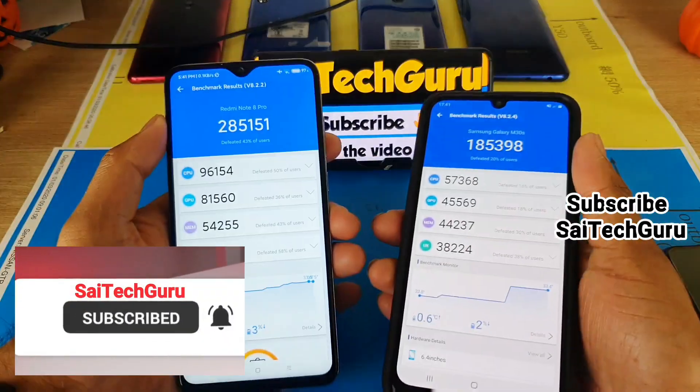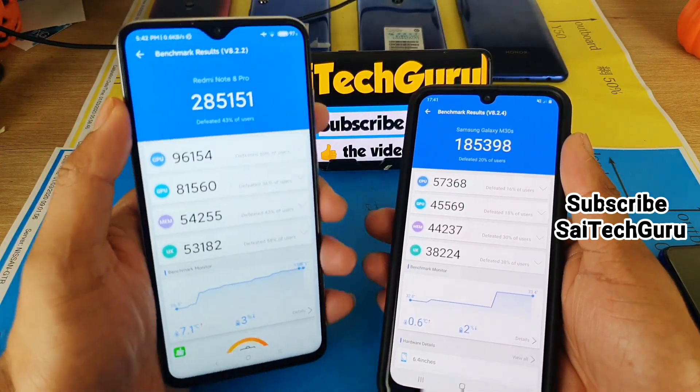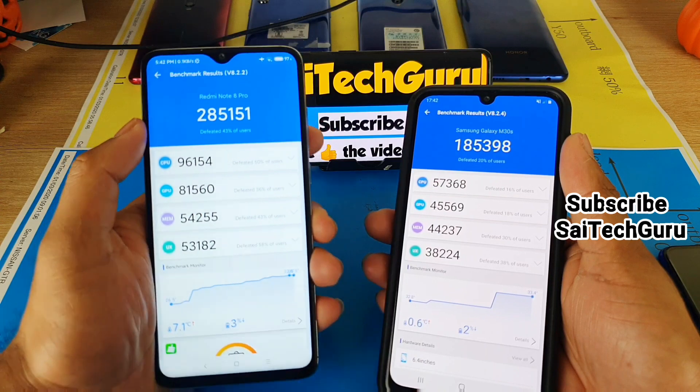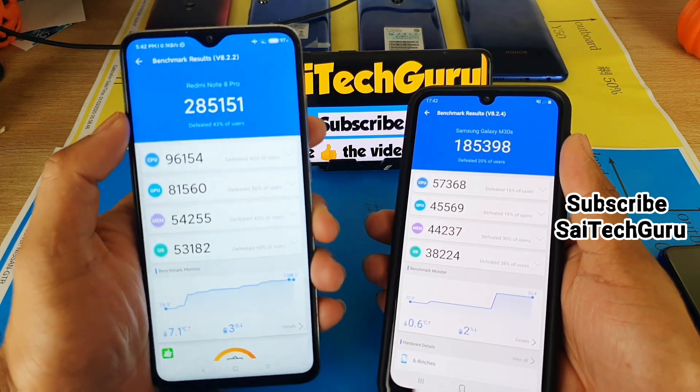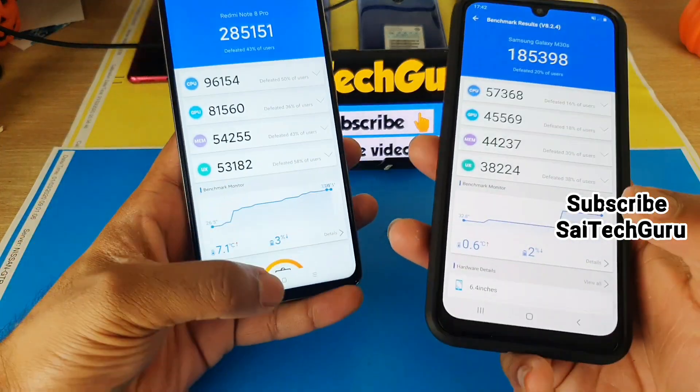Overall, in terms of mid-range phones, the best phone to buy right now is the Redmi Note 8 Pro for its performance. I'll definitely be doing a multitasking test comparing it with other smartphones as well, so stay tuned for that.